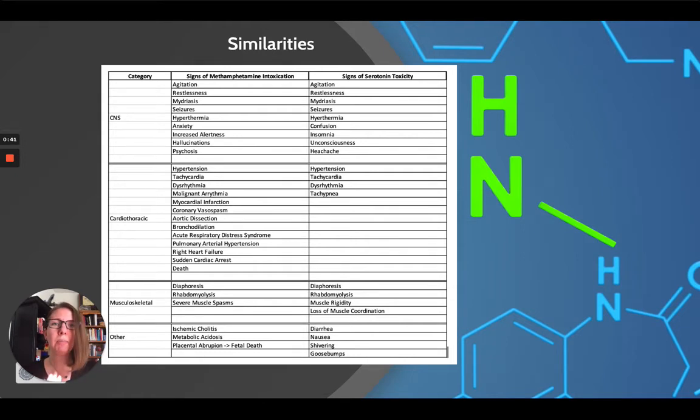I made this chart so that you can see the similarities and the differences between serotonin toxicity and methamphetamine intoxication. If you have a patient who's just experiencing serotonin toxicity, they're not going to have some of the more dangerous things we see with methamphetamine, like aortic dissection, pulmonary artery hypertension, right heart failure, or cardiac arrest. But you're still going to see hypertension, tachycardia, dysrhythmia, agitation, and restlessness in both.